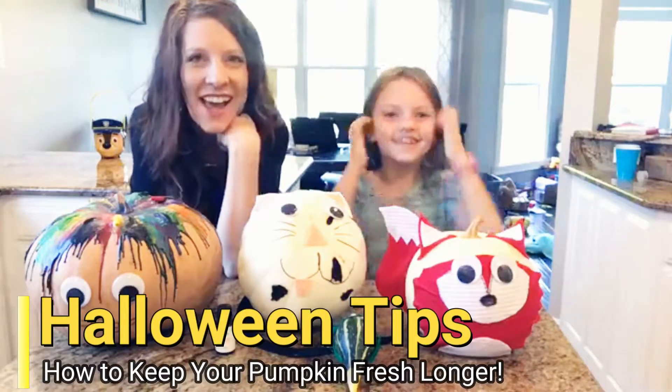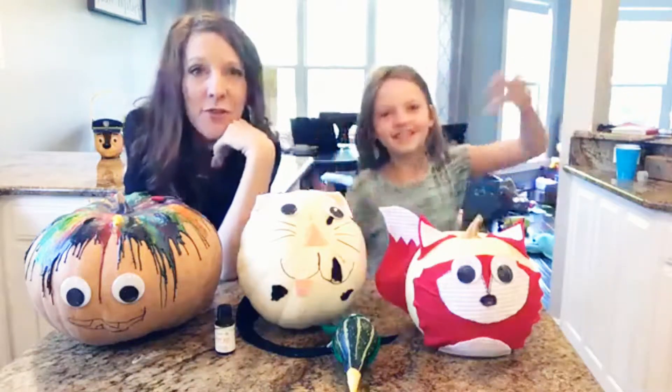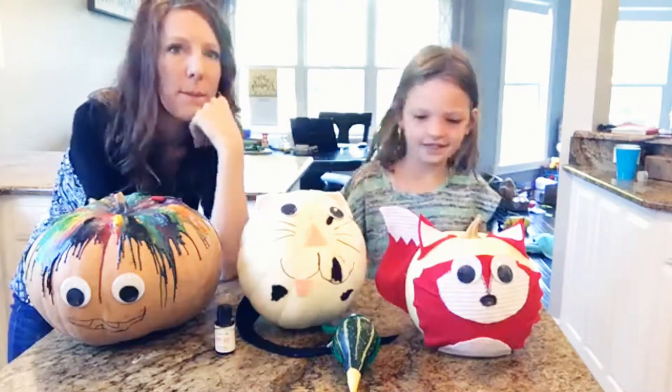Hi guys! We are super excited because it is finally fall and it is time to decorate pumpkins.